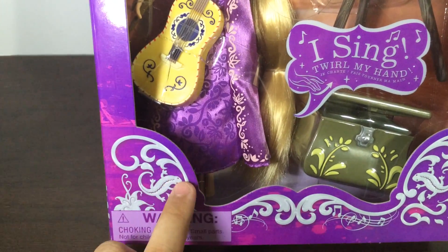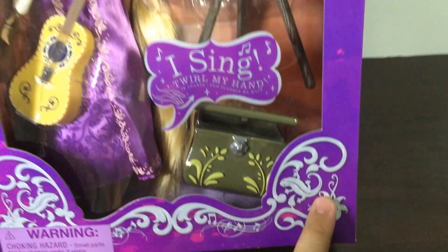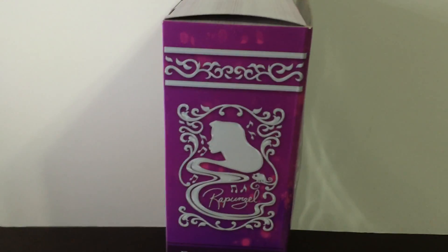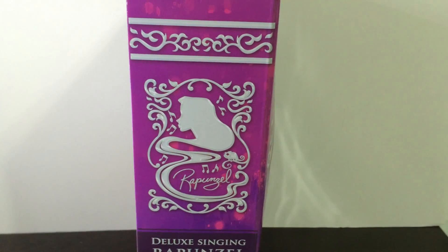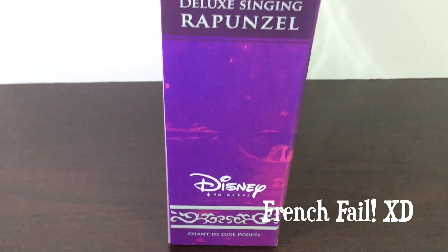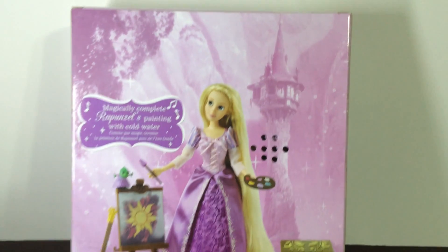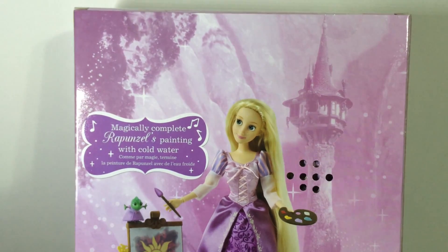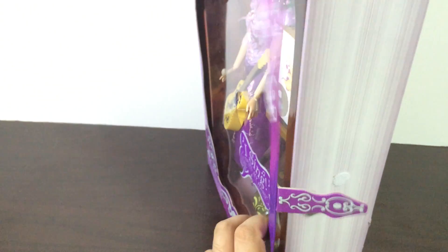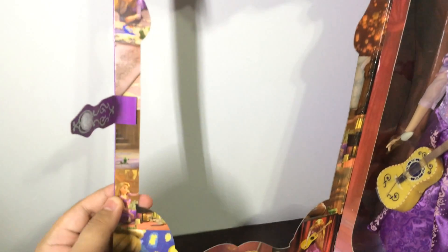Then we have a little picture of a chameleon here — not exactly Pascal but more like a real chameleon — little music notes because she is a singing doll after all, and then the flower from the sun. On the side it has a silhouette of Rapunzel with her long flowing hair, it says Deluxe Singing Rapunzel, Disney Princess, and I think that's in French. There's also a panel on the back with a picture of Rapunzel and all the stuff she comes with, a painted background with her tower, and it says 'magically complete Rapunzel's painting with cold water.' You can open the flip cover by undoing a little velcro thing.